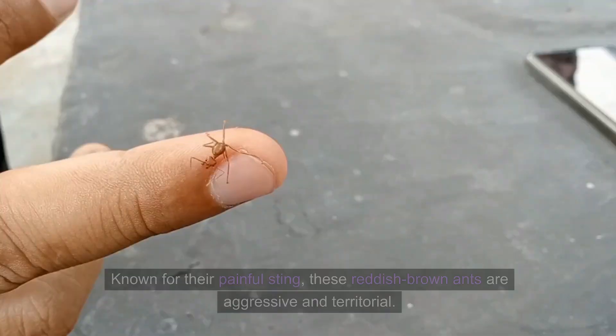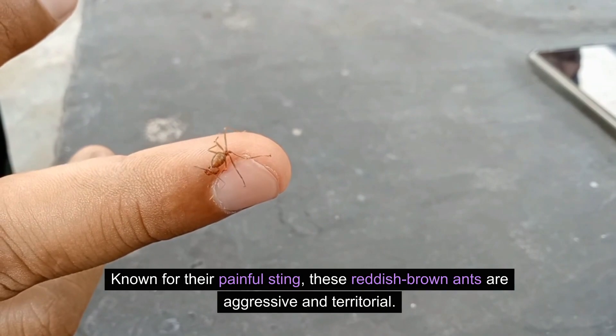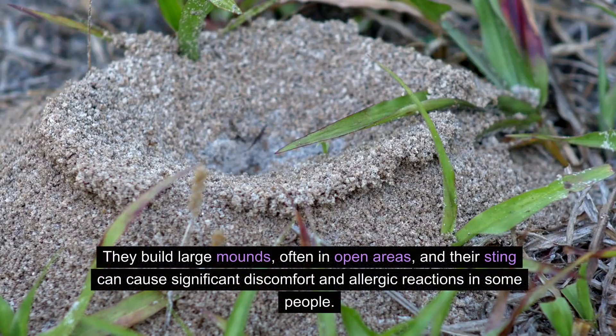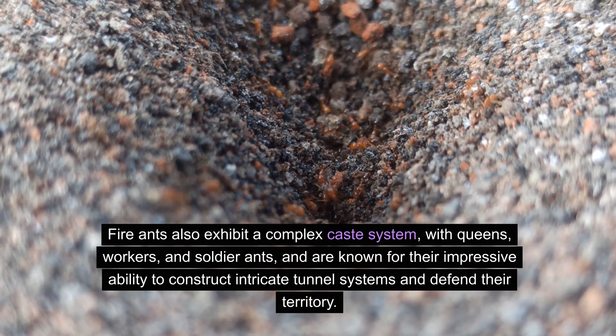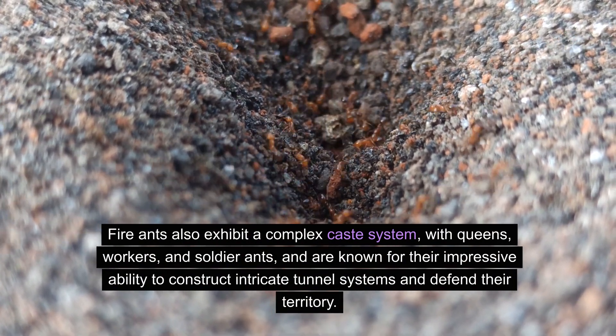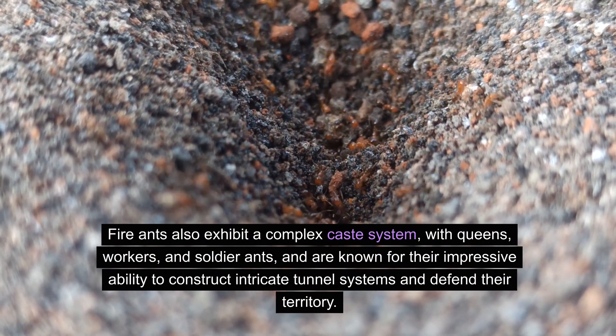Now let's talk about fire ants. Known for their painful sting, these reddish-brown ants are aggressive and territorial. They build large mounds, often in open areas, and their sting can cause significant discomfort and allergic reactions in some people. Fire ants also exhibit a complex caste system, with queens, workers, and soldier ants, and are known for their impressive ability to construct intricate tunnel systems and defend their territory.